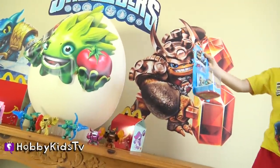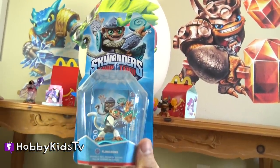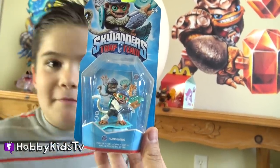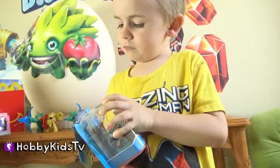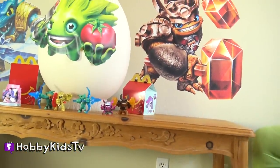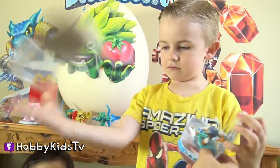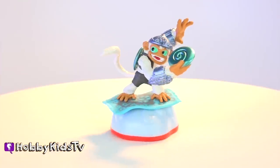Bring that Skylander over here, Hobby Frog. It's a monkey — it's Fling Kong. That's kind of funny. Oh, you're showing Fling Kong who's boss. That was kind of like a Kung Fu Frog move. See what makes Fling Kong so cool. Nice face mask. He's definitely an Air Skylander.